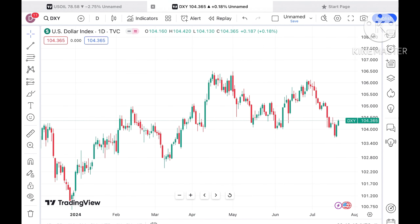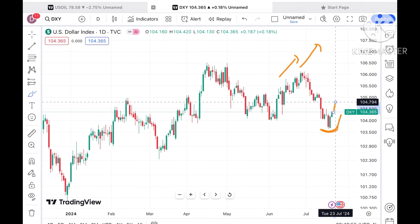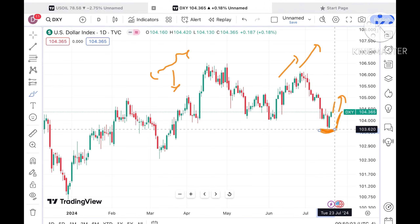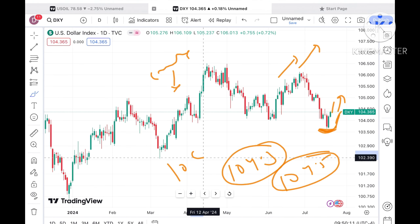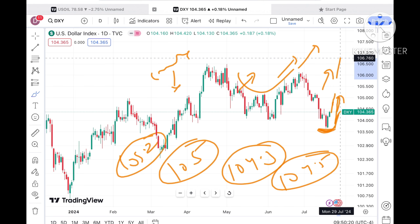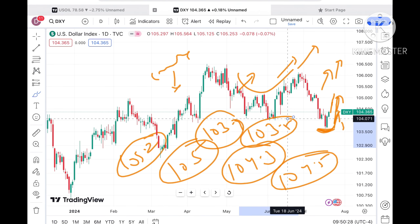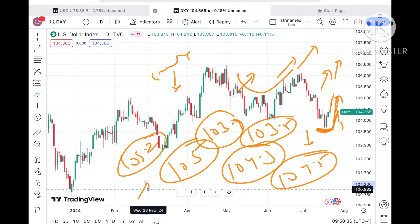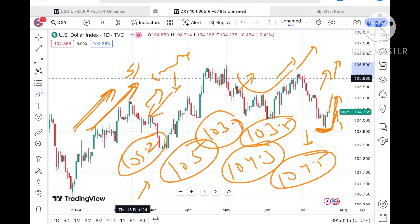You also have to look at the dollar index. When the dollar index was moving down, crude price was continuously moving upside. As soon as the dollar index formed a swing and moved higher, crude started going down. Now the dollar index is trying to go higher — if it sustains above the current level, it can move towards 104.5 and then 105. If it doesn't sustain, a fall towards 103.9 and below 103.5 is possible. If the dollar index goes down, crude price will come up, and vice versa — they are inversely related, though sometimes they move in the same direction.